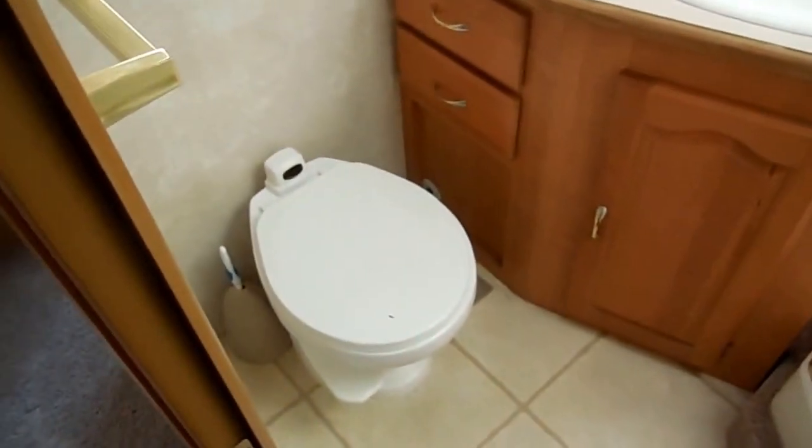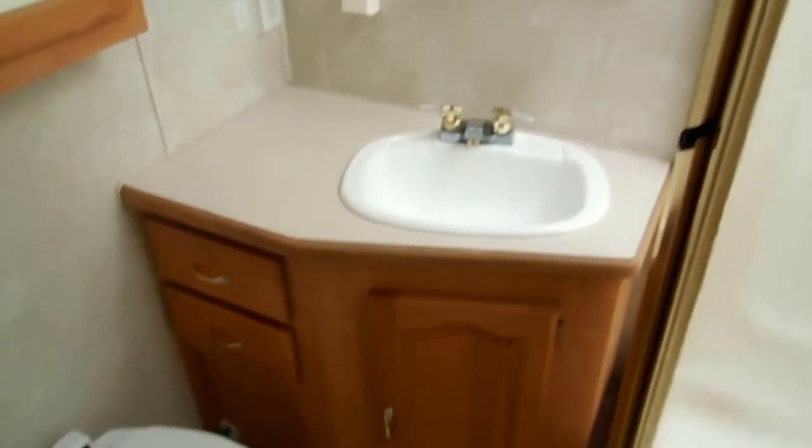Everything's enclosed on the side for the bathroom. Got the upgrade glass surround shower, skylight, no leaks anywhere. It's got the upgrade china Sea Land RV toilet. Of course, you've got a nice-sized vanity and bathroom sink, medicine cabinet, and a vent fan in here.